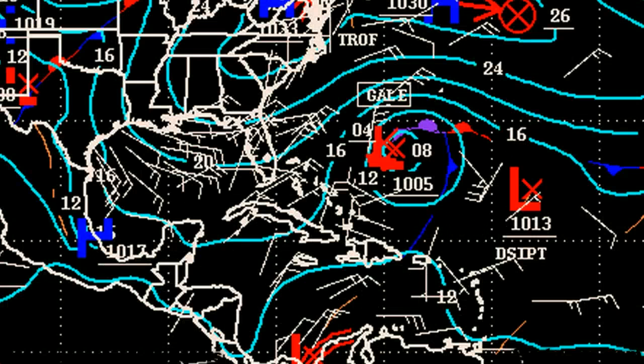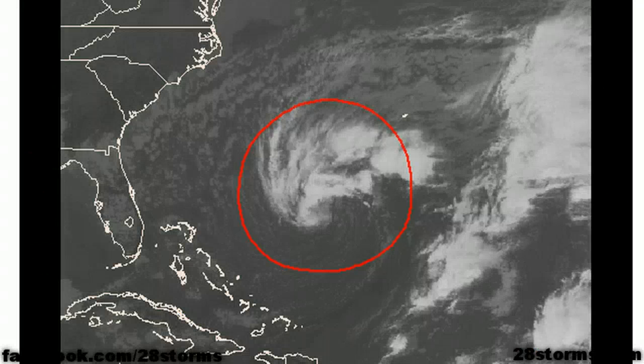First off, starting with the Gale Force Low in the western Atlantic — we've been talking about the potential for subtropical development here since November 2nd. This is the latest tropical weather outlook from the National Hurricane Center. This disturbance is now being considered code red, meaning it's got a 60% chance of forming into subtropical storm Sean within the next 48 hours.